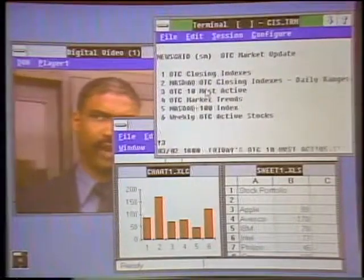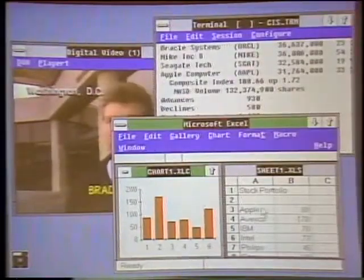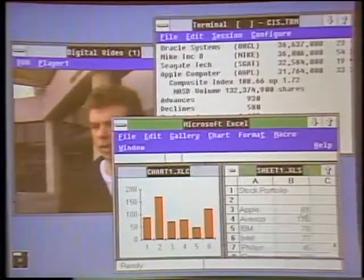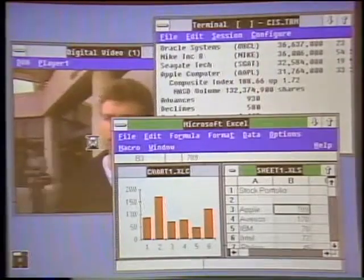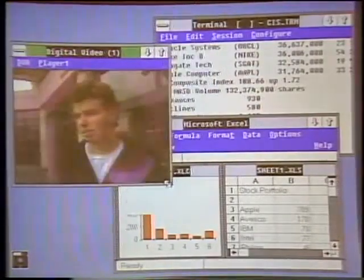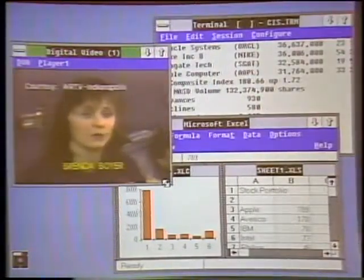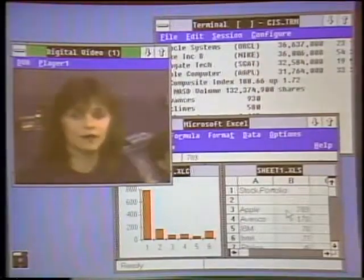Here's an example where a financial analyst might want to have an online session with CompuServe — pulling up real time information — at the same time as they might want to recalculate a spreadsheet. I have a spreadsheet with a graph and I can put numbers in here and use Excel. That's not slowing down the video at all. The beauty of this is that now I can have real time video — not something coming off tape — and I can take news that might affect the financial information I'm tracking and drop it right into my decision making.